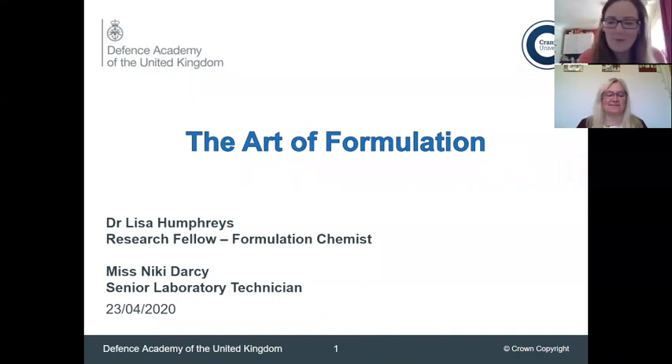Hi everyone. We hope you're well and adjusting to these new ways of working at the moment. Myself and Nicky have a few suggestions for projects for you, but we're going to give you a bit of an introduction to who we are and then talk a bit more about the backgrounds of the type of projects we could set you up on.